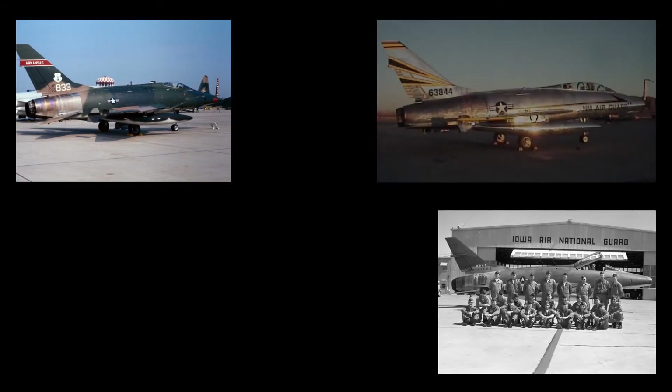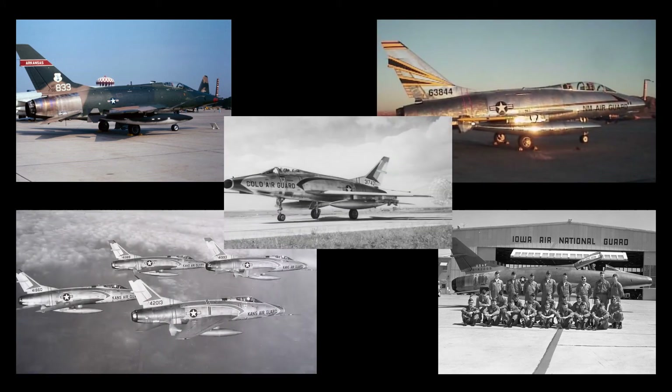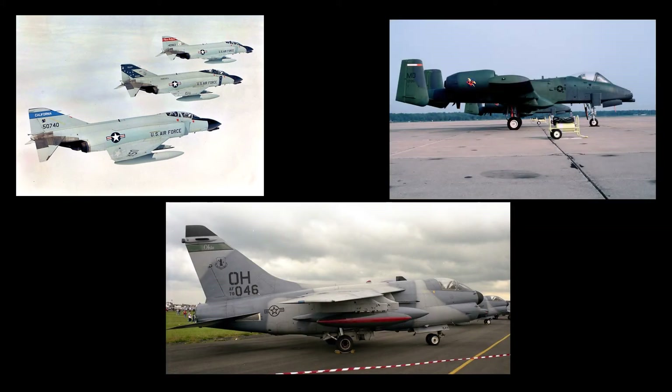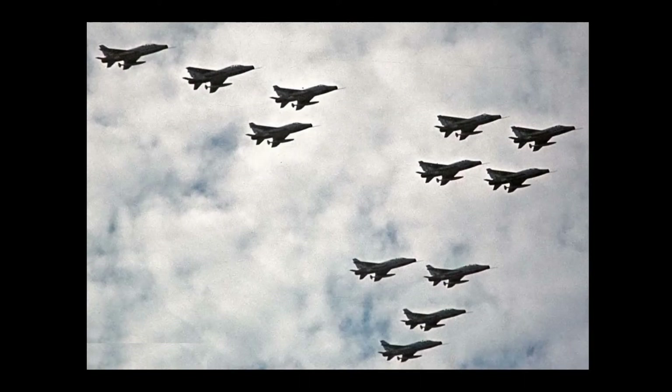By 1972, the F-100 was mostly phased out of active Air Force service and turned over to the tactical fighter groups and squadrons in the Air National Guard. In Air National Guard units, the F-100 was eventually replaced by the F-4 Phantom II, A-7 Corsair II, and the A-10 Thunderbolt II, with the last F-100 retiring in 1979. Over the lifetime of its U.S. Air Force service, a total of 889 F-100 aircraft were destroyed in accidents, involving the death of 324 pilots.